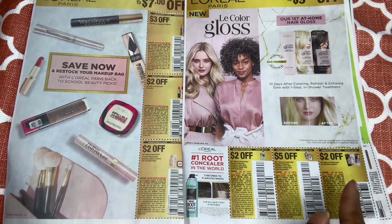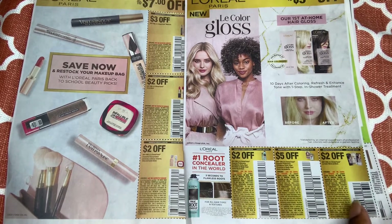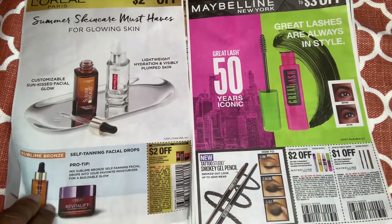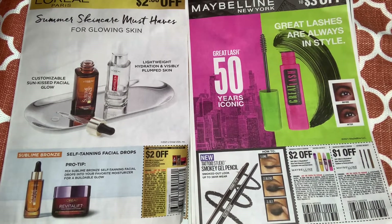We have a $2 rebate, and I think we have an Ibotta rebate for this as well if you pick up the root touch-up, but only if final clearance. We have the L'Oréal Paris skincare coupon for $2 off one — that always comes in handy, especially at CVS if we get CRTs for L'Oréal Paris and stack that along with it.